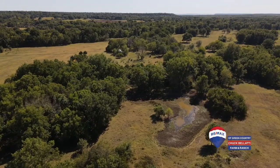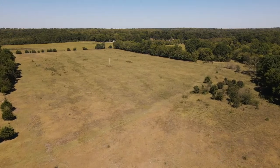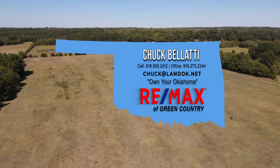So whether you're in the market for a place to build, hunt, or graze, this diamond in the rough is here and ready for you. All you need to do is give me a call or shoot me an email at chuck@landok.net and let me help you own your Oklahoma.